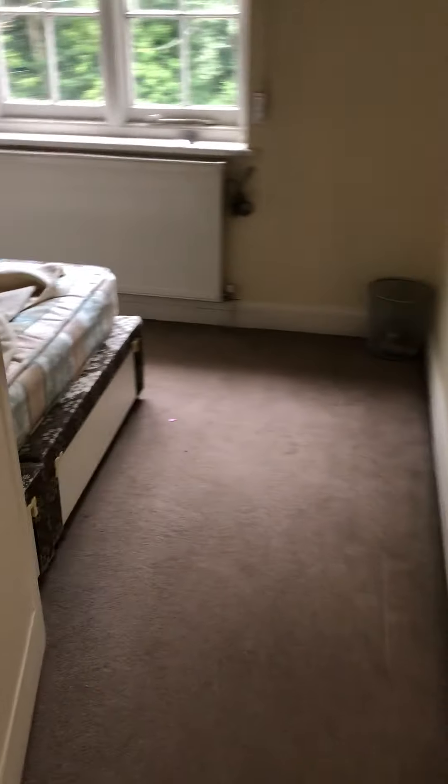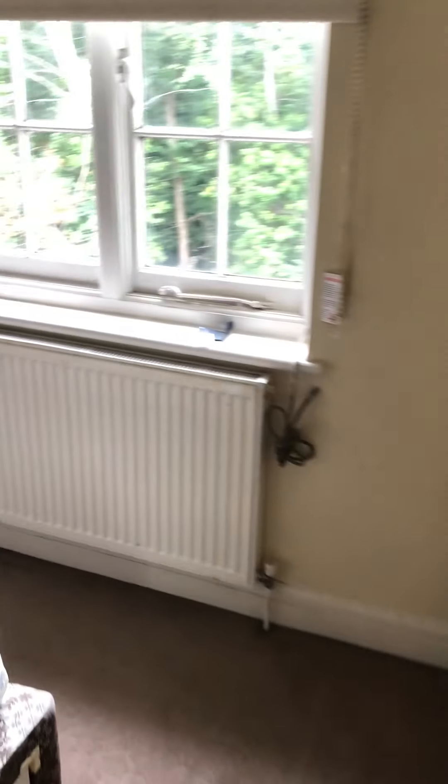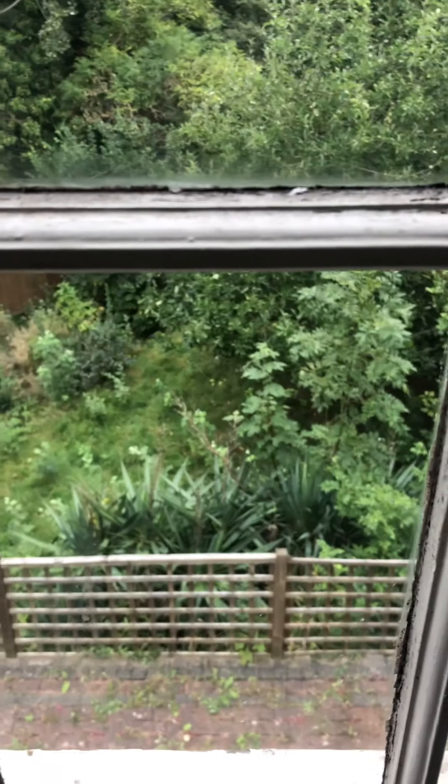And then bedroom five, which is a smaller double but still a nice size. Nice row of wardrobes, double bed, and that faces the back as well.